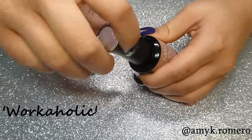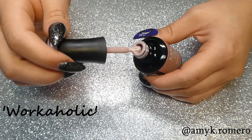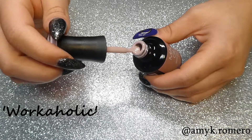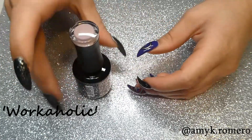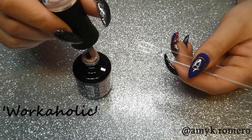This next color is called Workaholic. This one is a nice nude color. It is a little bit on the pink side, but it's not a super pink nude, so this one is a really nice subtle pink nude.